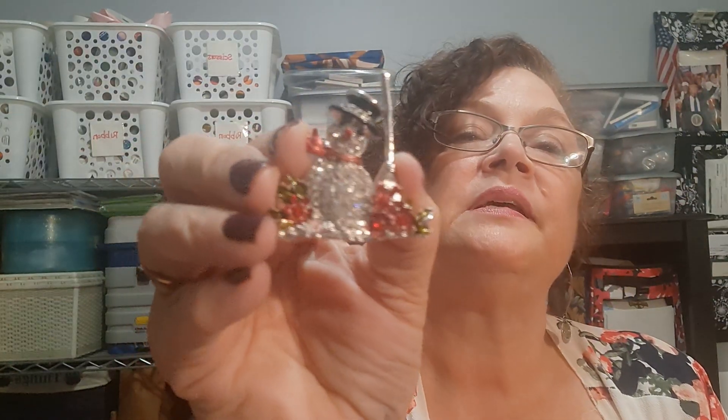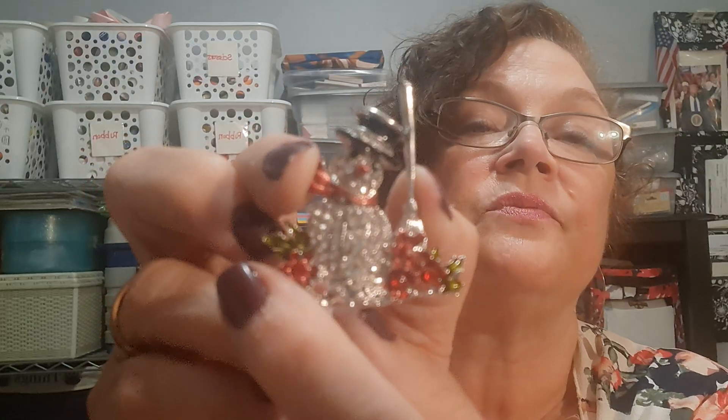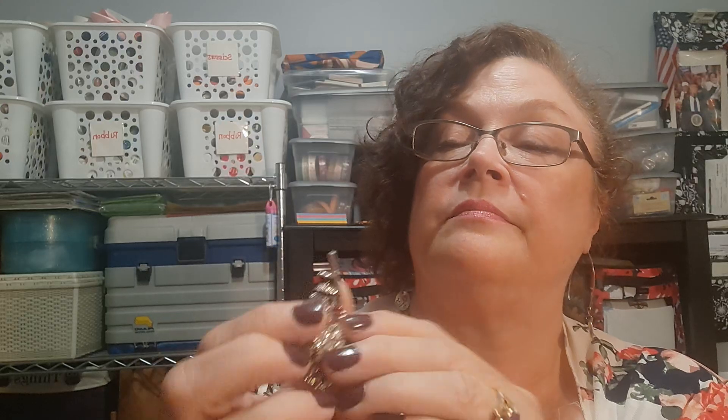Then we have a cute little snowman pin — another one that Eleanor picked out. It's a basic snowman, but I didn't even realize those are little red crystals down here and over here in the flowers and in the holly. I thought that was cute.